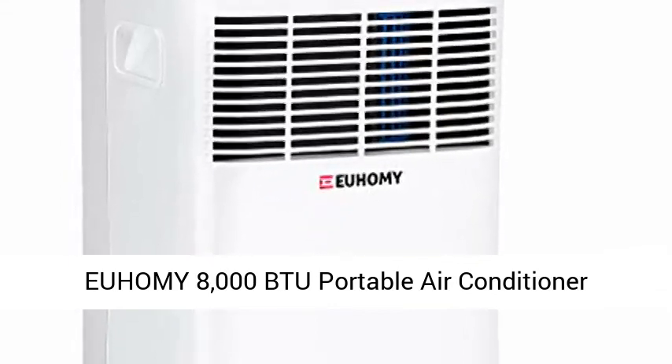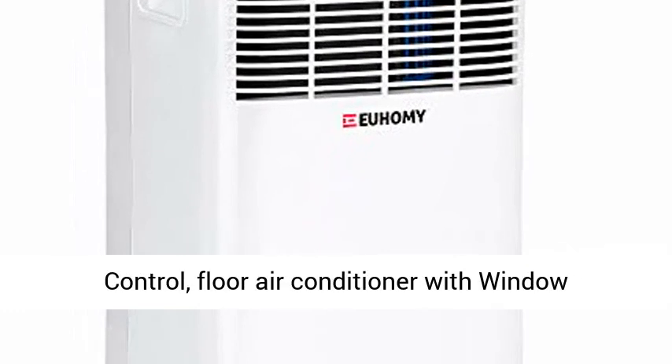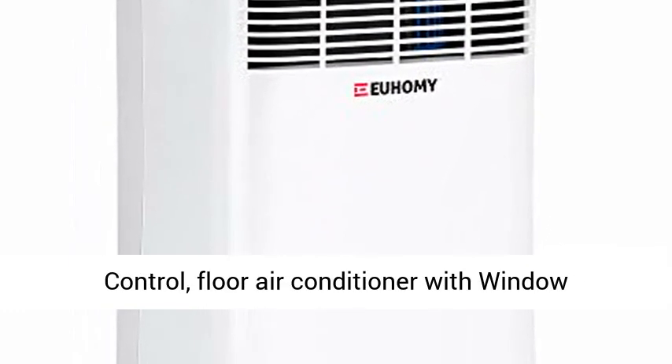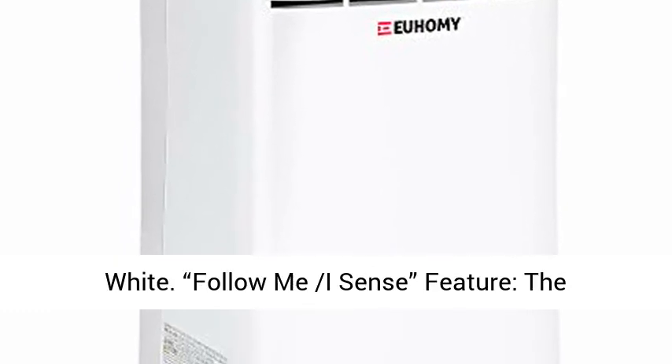EUHOMY 8000 BTU Portable Air Conditioner Dehumidifier. Portable AC unit with remote control. Floor air conditioner with window installation kit for room, office, dorm, bedroom. White.